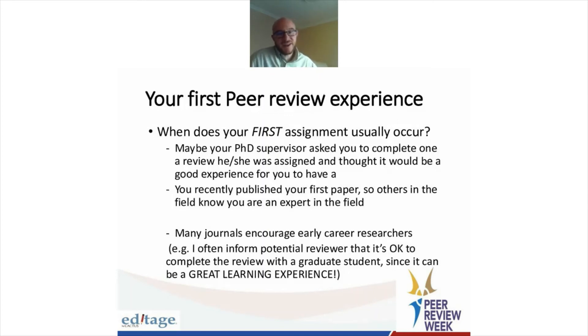Many journal editors encourage early career researchers — I, for one, am one of them. I often ask the potential reviewer if they have a graduate student or a postdoc that can do it. And some of the best reviews I've ever seen have been done this way.